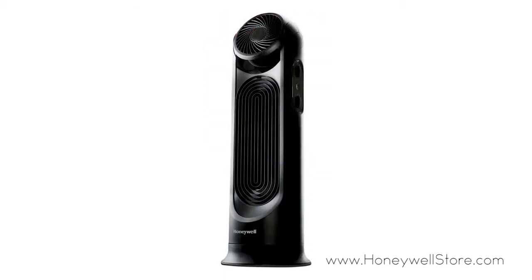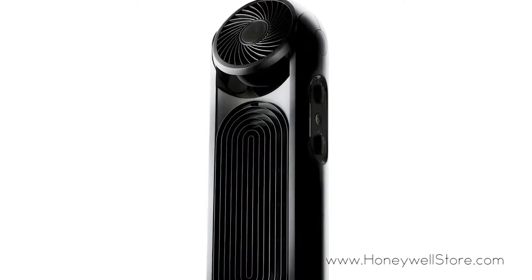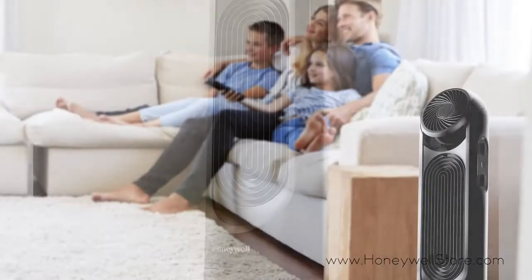The top fan pivots 90 degrees to give your whole room air circulation, while the bottom fan remains focused for personal cooling, and the oscillation feature allows for whole room cooling.